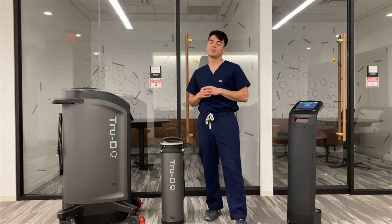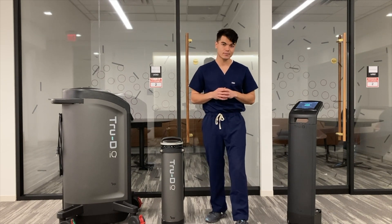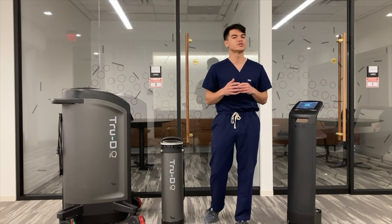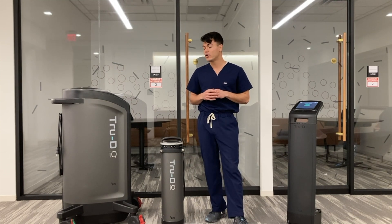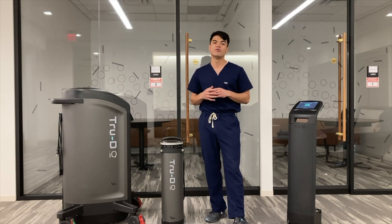TrueD Smart UVC, a PDI solution, launched the first automated no-touch UVC disinfection device in 2007. We collaborated and listened to customer feedback to not only continuously improve the customer experience, but also innovate the next generation of UVC devices. With 15 years of real-world exposure and hundreds of customers sharing their TrueD experiences, we've combined an extraordinary amount of feedback to develop the new TrueDiQ system.